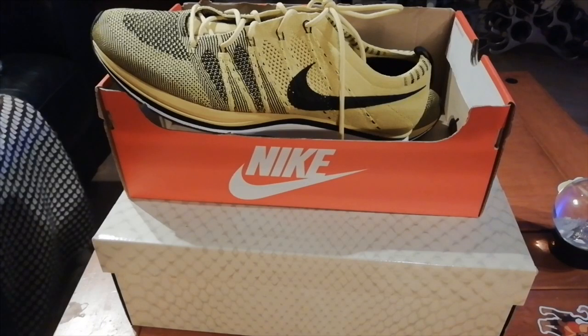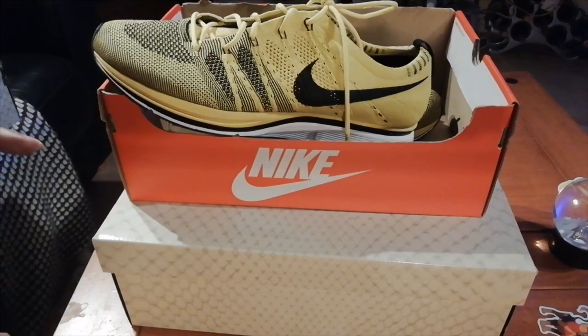I may do the Jordan sneaker box next, and then start putting my Jordans in it. Thanks for watching, speak to you soon.